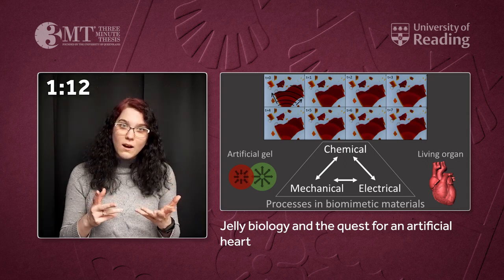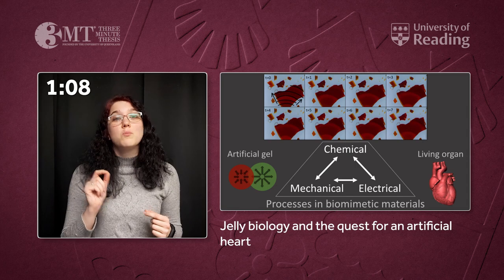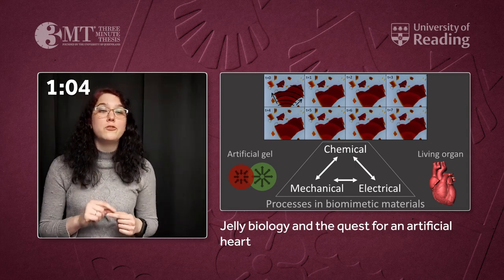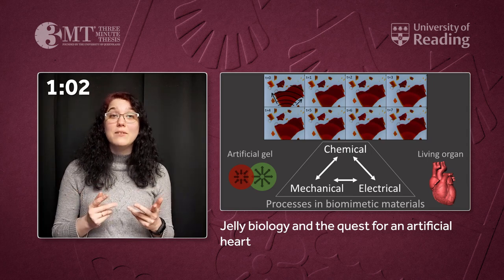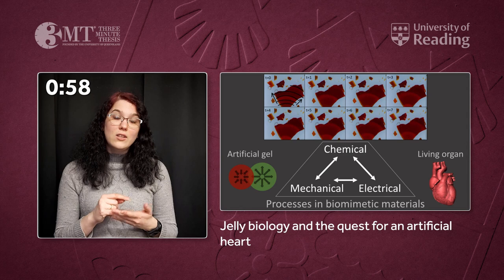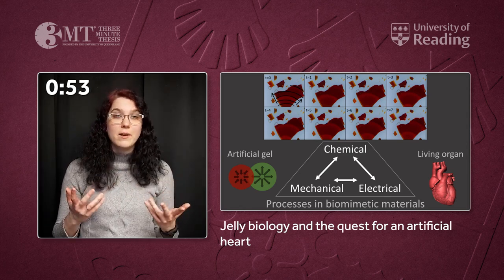A question arises naturally here: is this gel really like the heart or is it just similar? The answer is yes, it's much more than just similarity. In my experiments, I managed to show that you can teach this non-living gel to beat in time with an external signal, just like a pacemaker can be implanted to help a patient who has arrhythmia.